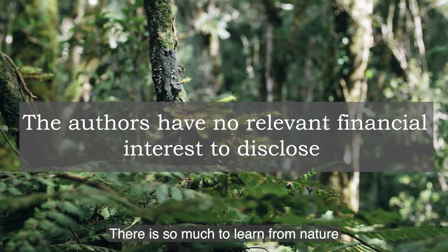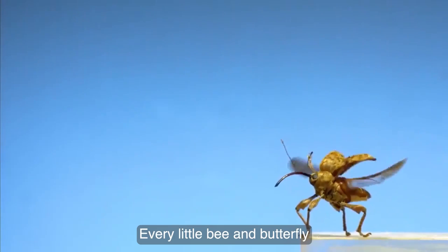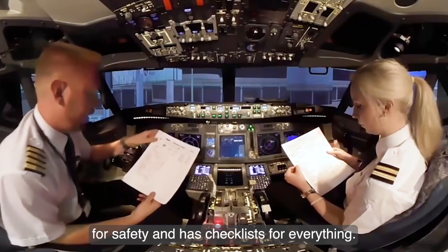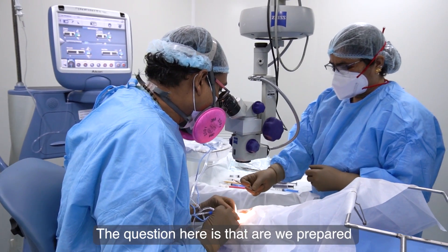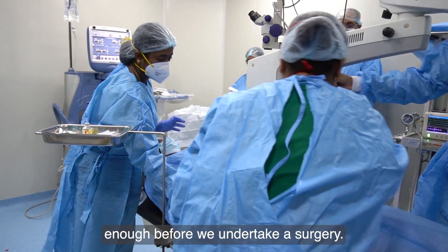There is so much to learn from nature. Every little bee and butterfly prepares before it takes flight. Every airline uses Six Sigma for safety and has checklists for everything. The question here is: are we prepared enough before we undertake a surgery?